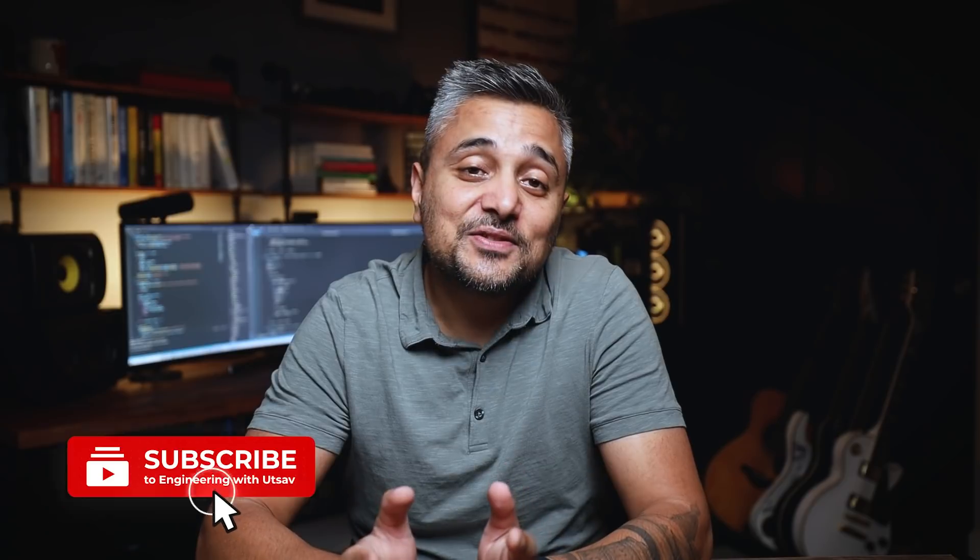Hi guys, my name is Utsav. I'm a software engineer based in Seattle, Washington, and this channel is all about helping you excel in your software engineering careers. So if you're into that, please consider subscribing. The reference materials from this video will be in the description below and I have timestamps, so feel free to jump to the sections that interest you more. Alright, let's get started.